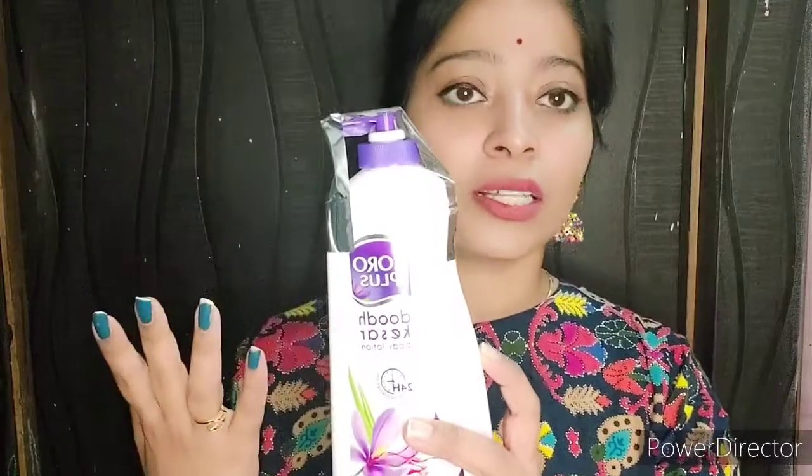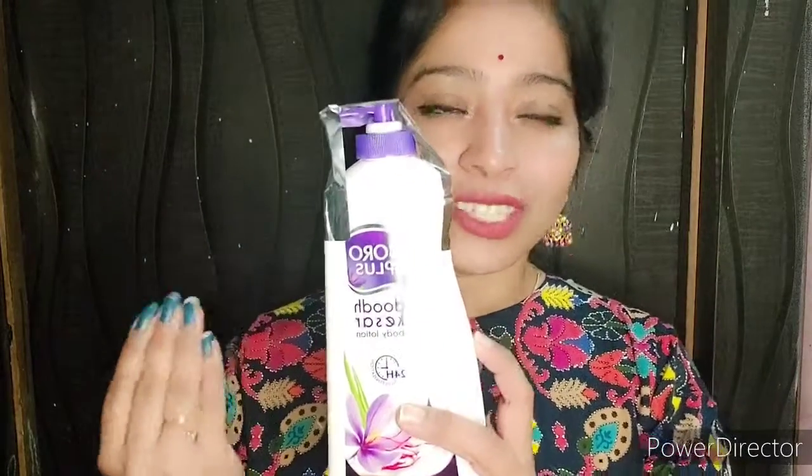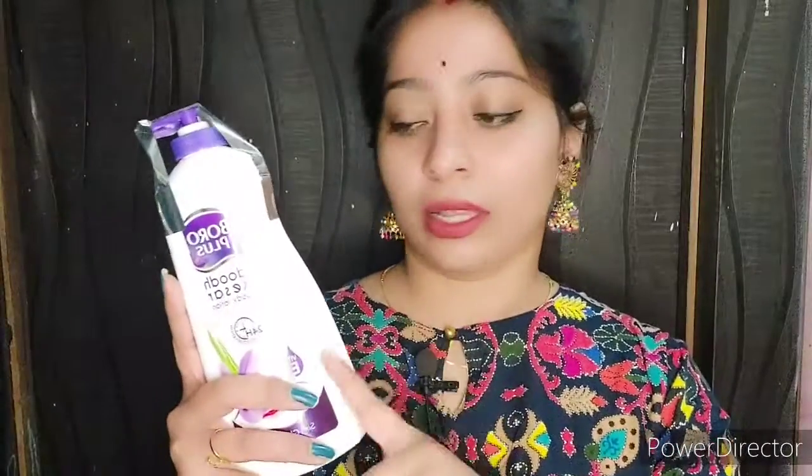If you don't want to invest in a costly body lotion, this is the one you can definitely purchase. Boroplus is a well-known brand and we have been using it for years. So yeah, this is the one — you can go for it.